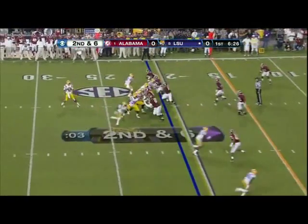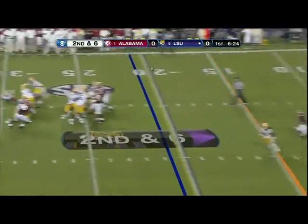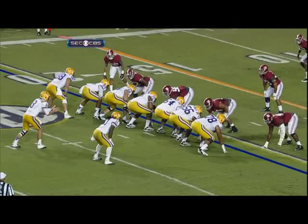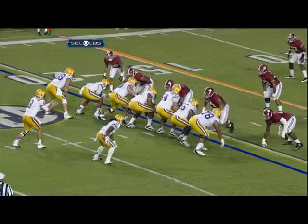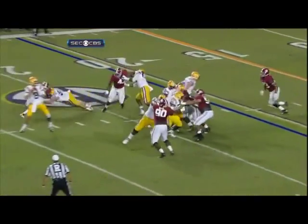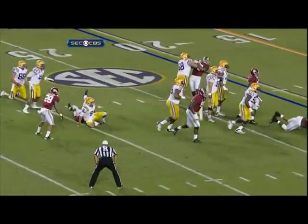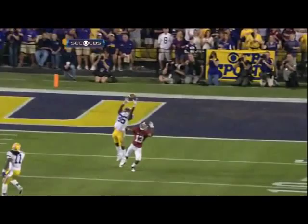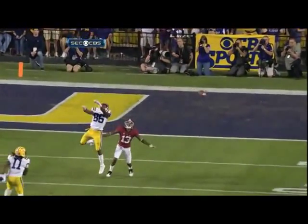Jarvis Landry comes in the slot to the right side. Mettenberger — watch out from behind. Incomplete. High. Let's take a peek. Kind of a spin by Milner — got him off balance and made the ball sail a bit high, because that was an easy pitch and catch.